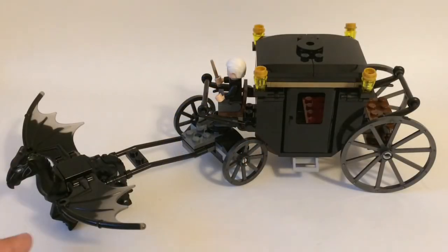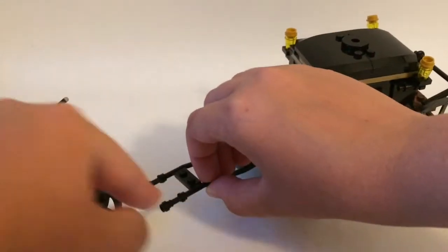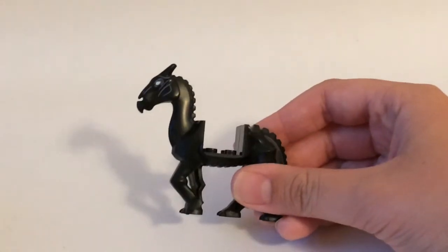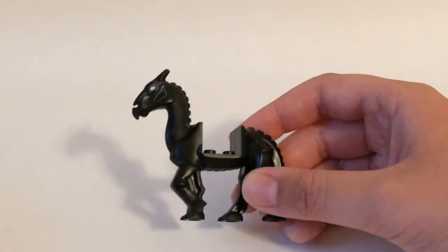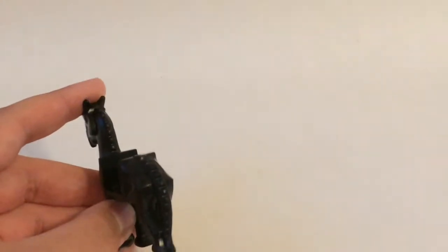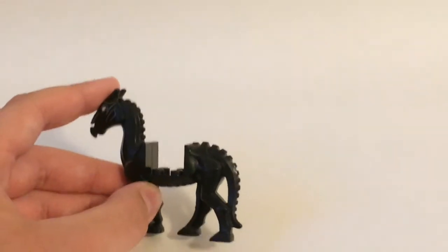Something else great about this set is this exclusive Thestral — or at least it's exclusive as of the time of the release of this set. It's just attached by some lightsaber rods onto the actual carriage. Taking a closer look at the Thestral, I think it's done really, really well. When you remove this whole section, you can see that we do have a new mold. In 2007, when the Thestrals were first released, the pieces used were just those skeletal-looking horse pieces, which they would also use for the castle line. It still retains its skeletal look with the blank white eyes, the little ridges on it, and the skeletal look of the feet. The ridges on this tail kind of remind me of Samukai from Ninjago, who had a spine textured in that same way.